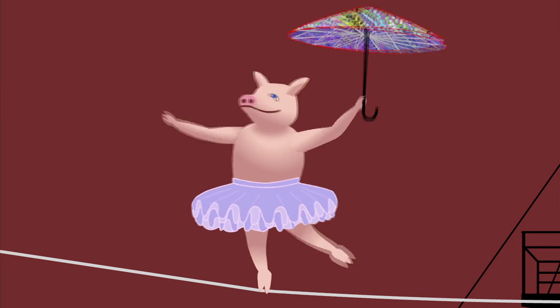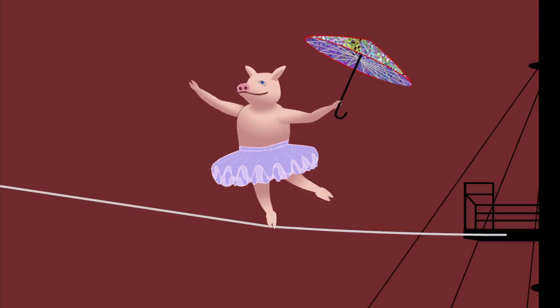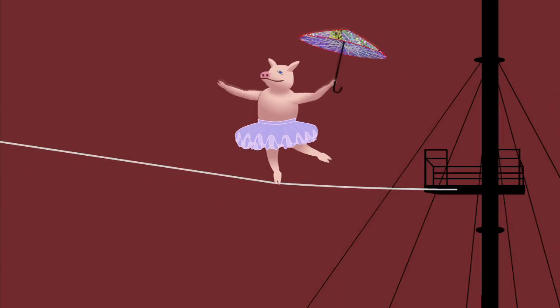It all goes back to balance. It's easier when you hold out your arms and hands when you're trying to balance on something. Piglet is doing that so she can shift her weight and center of gravity more easily. We'll learn about the center of gravity later.